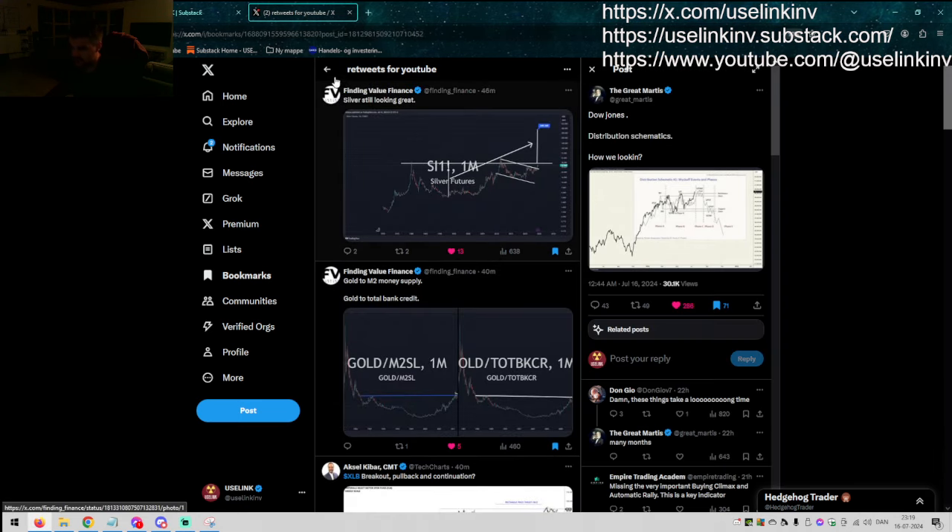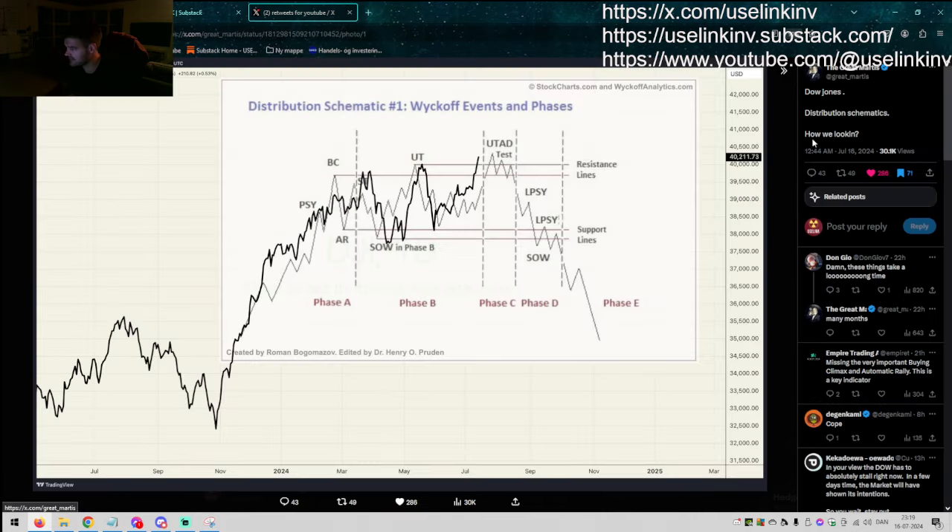The great Martis here says — Dow Jones distribution schematics, how are we looking? Basically what he's trying to point out is that currently it seems like we are in this Wyckoff distribution phase, at the end of this UTAD phase. What is confirming is if we make a marginal new high, we start to move down below the previous two resistance lines — at that point support will become resistance, and we could potentially see something along those lines. For now it looks pretty dead on, but you have to wait and see how the chart evolves.